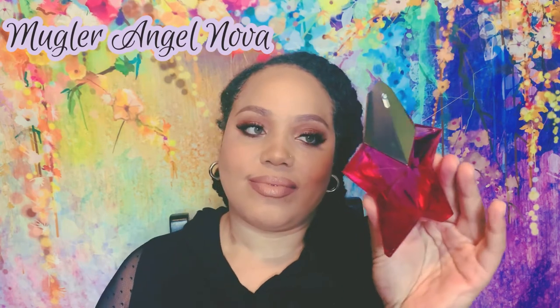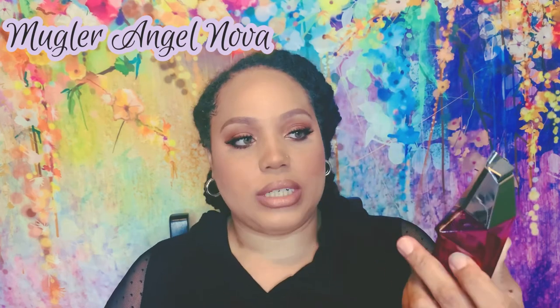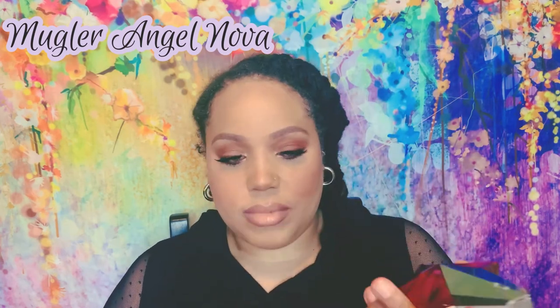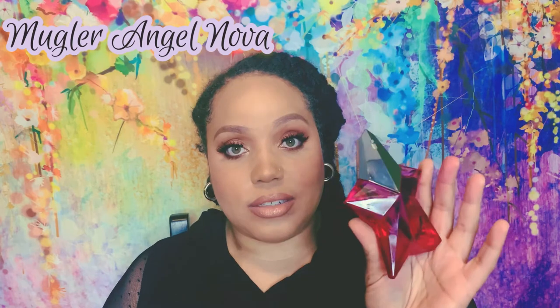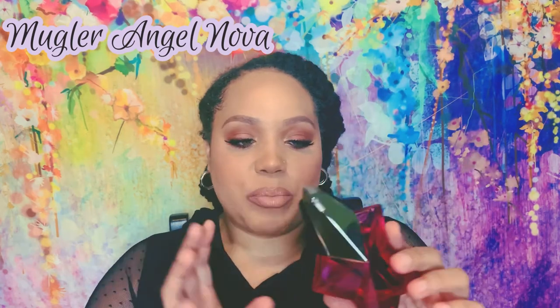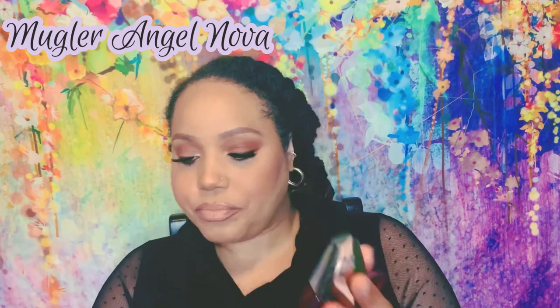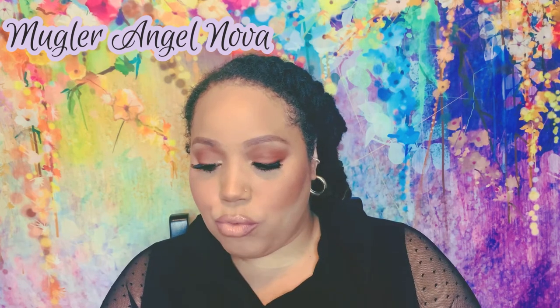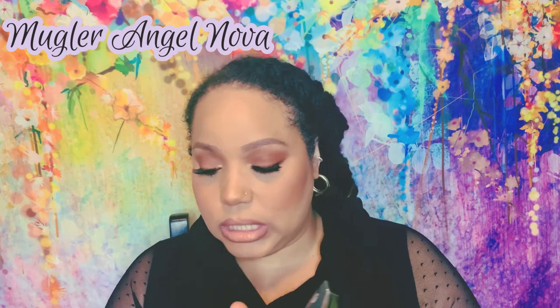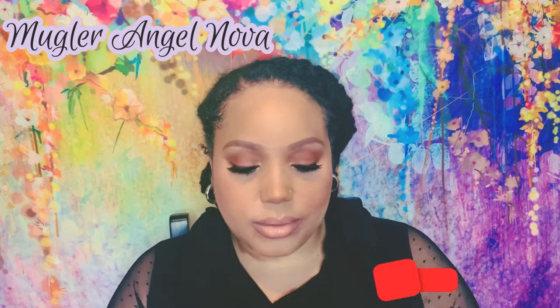The next fragrance was in my haul video too — this is Angel Nova, the newest release from Mugler. It's a gorgeous flanker of Angel in this pink color, a standing star bottle. The notes are rose, raspberry, lychee, and then a woody base with Akigali wood and benzoin.